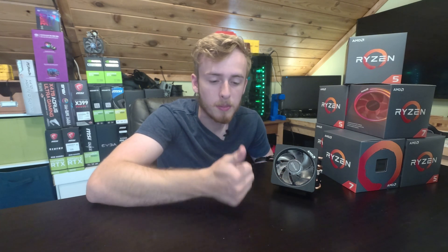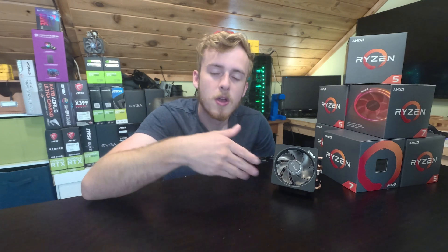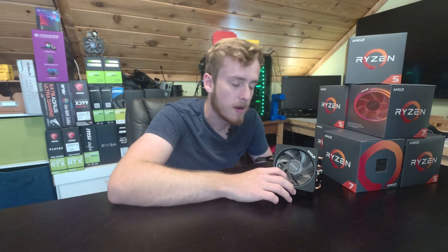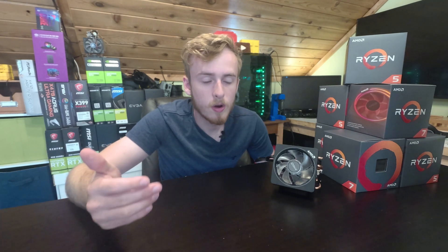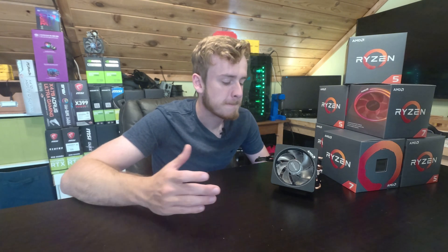Another reason is that if you're going to get a high-end $500 processor, you're highly likely to have enough budget to also get a nicer cooler. The stock cooler they would include may not be something you'd want to use, especially if you're planning on overclocking — which with the 7nm design is going to be a lot easier and will let you squeeze out a bit more performance.